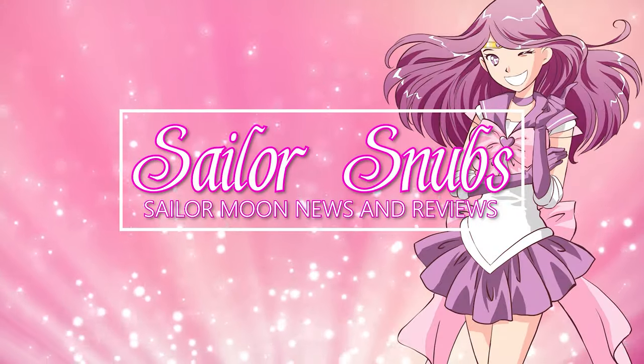What's up Sailor Guardians? I'm Sailor Snubs. Welcome to my YouTube channel all about Sailor Moon. Today we are unboxing a slew of items from Japan.